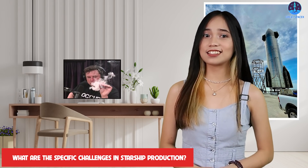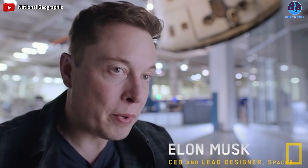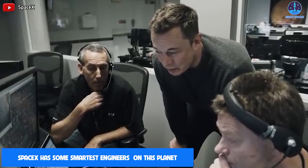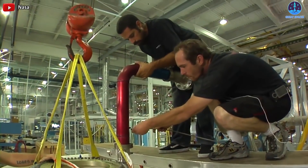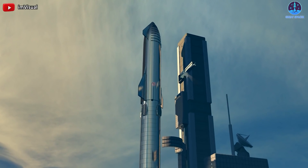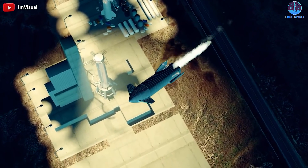What are the specific challenges in Starship production? First, technical challenge. Elon Musk employs some of the smartest engineers on this planet, and they're still, in many ways, fumbling towards solutions for the extremely hard problem of getting a super large vehicle out of Earth's gravity well into orbit, then land it and fly it again.